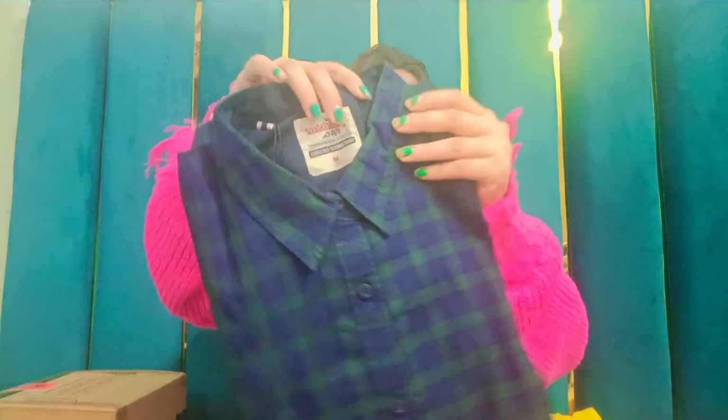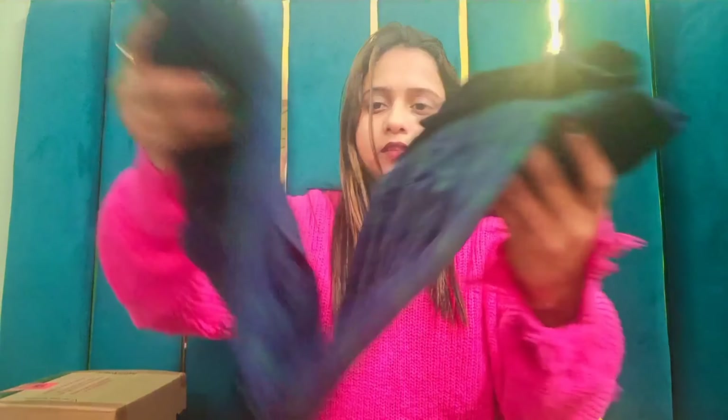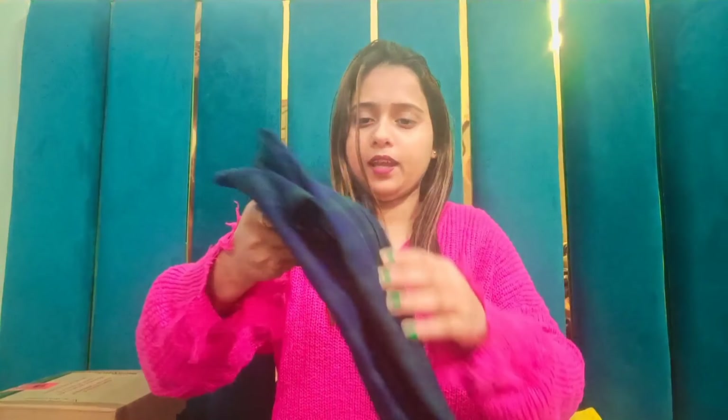Moving on to the next product of this haul, which is also a shirt from Roadster. This is the overall look of the shirt — it looks so amazing. It's a full sleeve shirt with a normal collar, and if I talk about its price, it's around Rs.580.